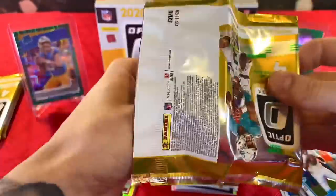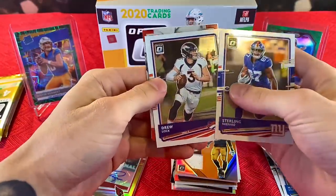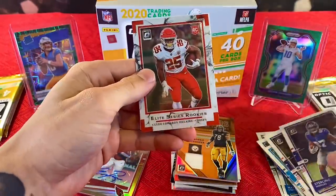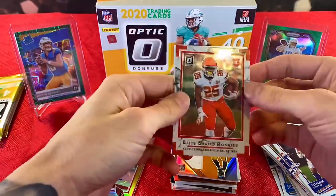We're gonna continue ripping, continue hunting. We have Sterling Shepard, Drew Locke, Elite Series Clyde Edwards-Hilaire, and Antoine Winfield Jr. Clyde looked pretty good this year.